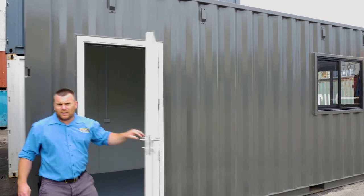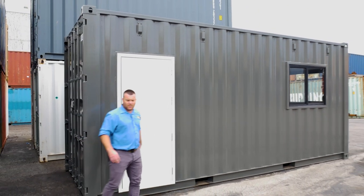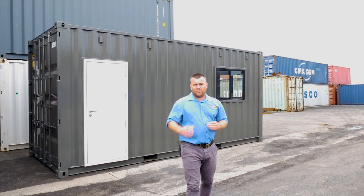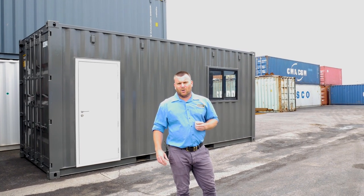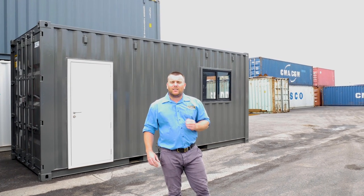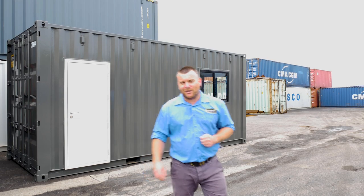We can customize the insides of these to anything you need. This one here is quite basic, but we could add kitchenettes or anything actually for that matter. If you've got a project in mind similar to this or something completely different, definitely give us a call. We love working closely with our clients to develop products just like this. Don't forget to subscribe and we'll see you again for another video.